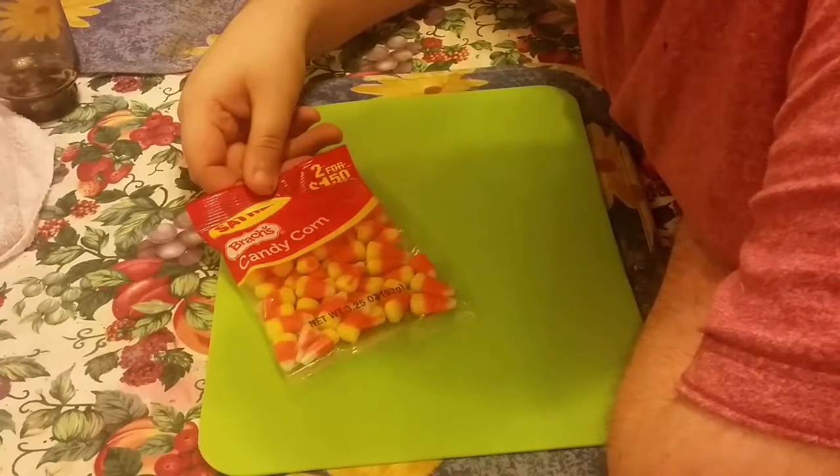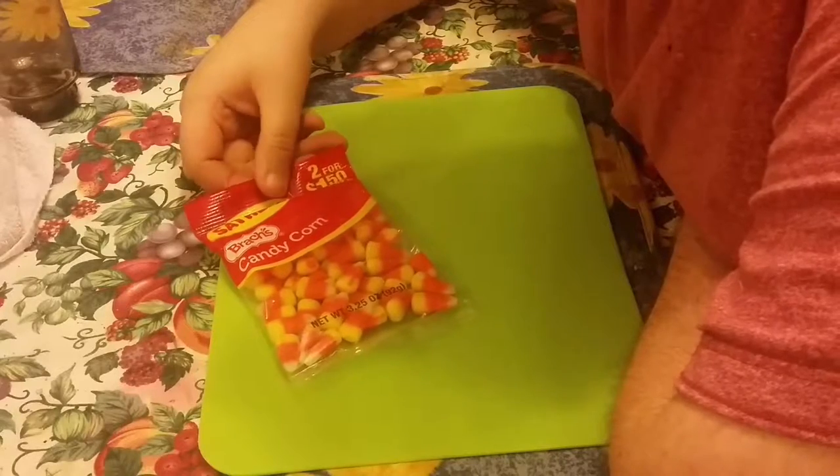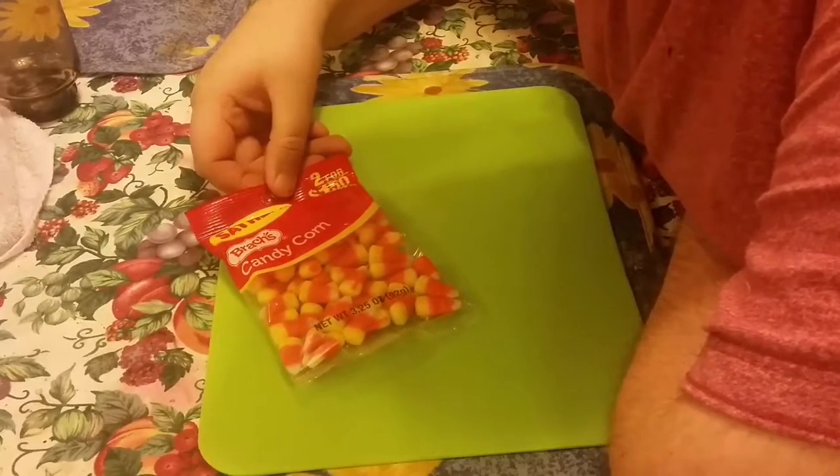Hello YouTube! Today on American Candies I'm bringing you Candy Corn. This is from our local American supplier shop, and these are from £1.20.